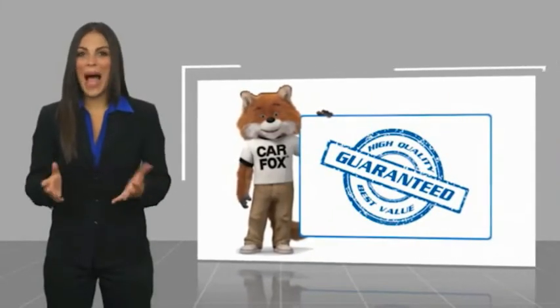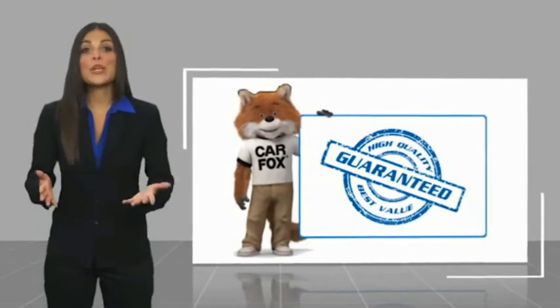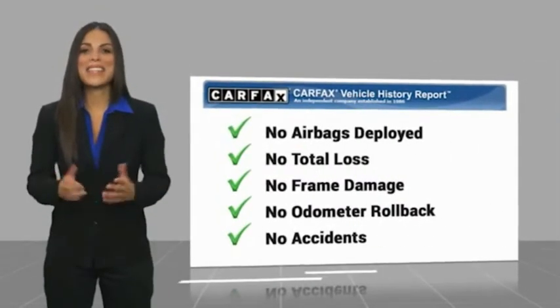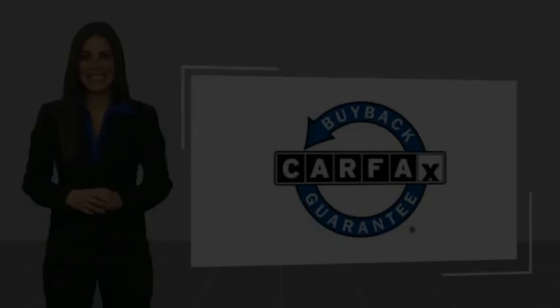Here's another high-quality vehicle with a CARFAX vehicle history report. Be sure to find a complimentary copy of this report online or contact the dealership. This vehicle qualifies for the CARFAX Buy-Back Guarantee.